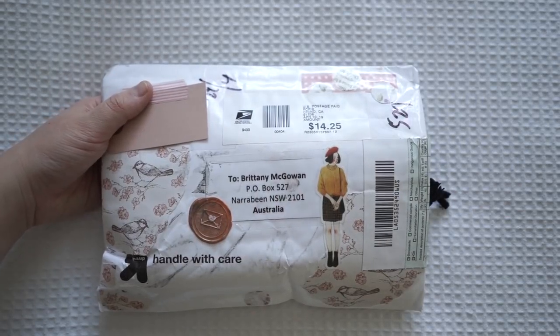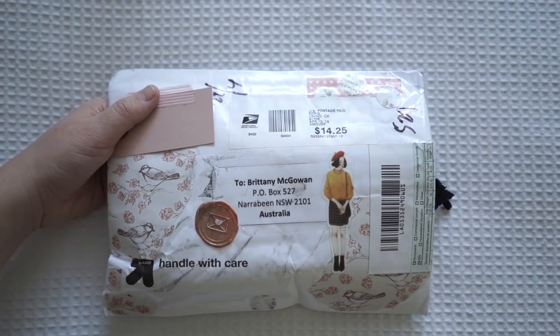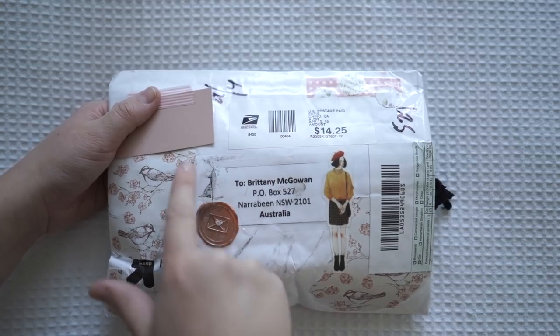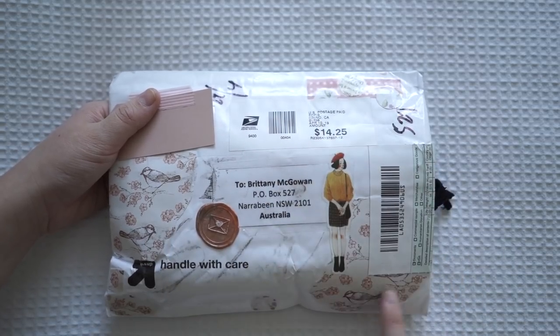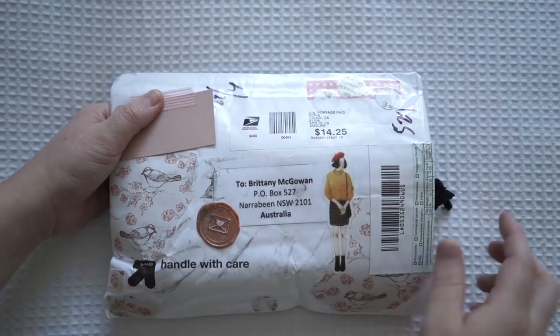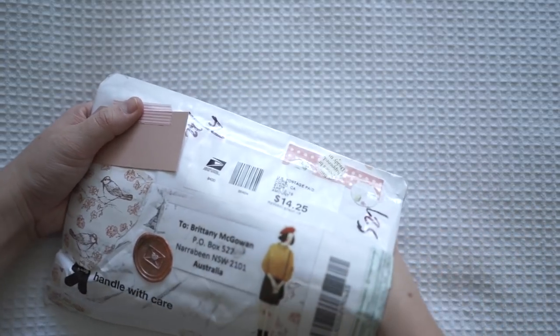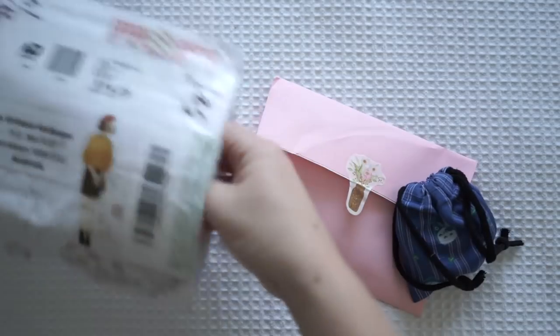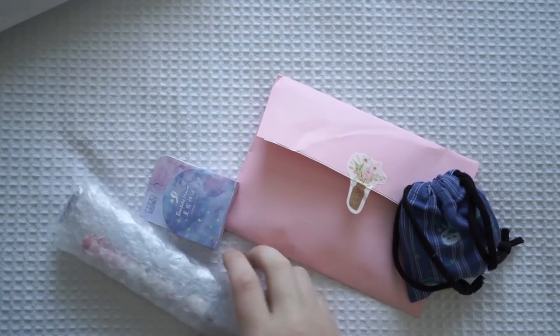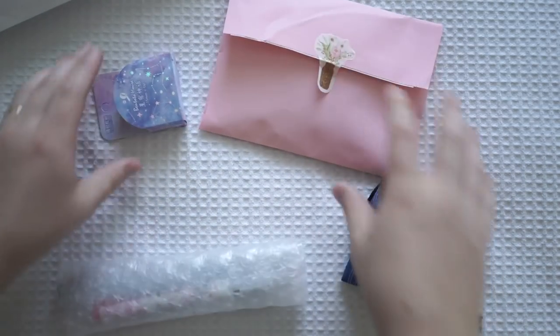This next one is from Naomi from the United States and I love her mail art. This is so beautiful - the wax seal here - and I love the use of all the pinks collaging around the envelope. This sticker girl is so cute, I'm going to be cutting her around and reusing her. I'll admit it now - I've already had a sneak peek inside. When I cut over the packaging I was like, 'What's in here?' and I was having a look around.